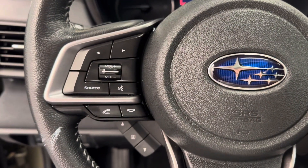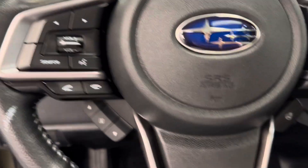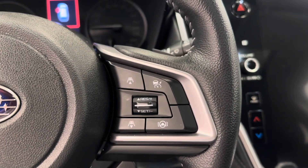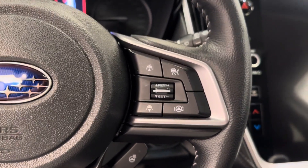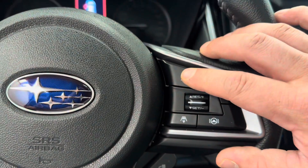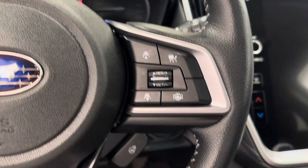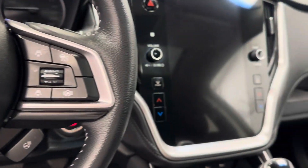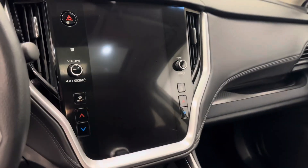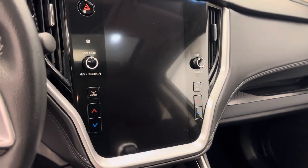The steering wheel features hands-free Bluetooth as well as stereo remote controls. We've got cruise control with adaptive cruise control, so if they start speeding up you can speed up with them. We've got our heated steering wheel feature as well, and the unit also comes equipped with an AM FM radio, satellite radio ready.